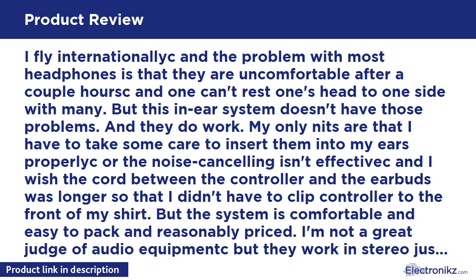I fly internationally and the problem with most headphones is that they are uncomfortable after a couple of hours, and you can't rest your head to one side with many. But this in-ear system doesn't have those problems, and they do work. My only complaints are that I have to take some care to insert them properly, or the noise cancelling isn't effective, and I wish the cord between the controller and the earbuds was longer so I didn't have to clip the controller to the front of my shirt.